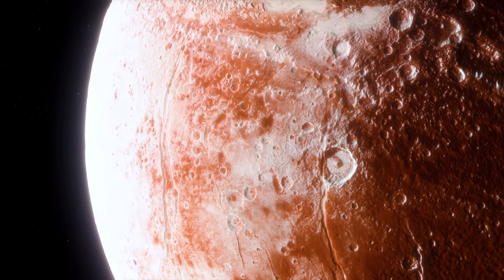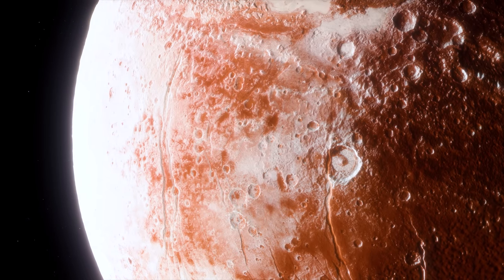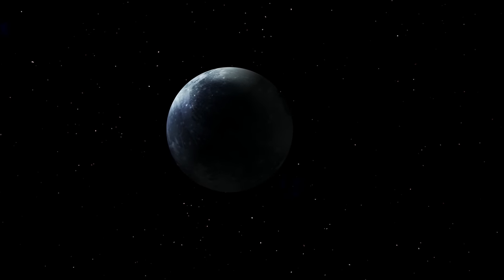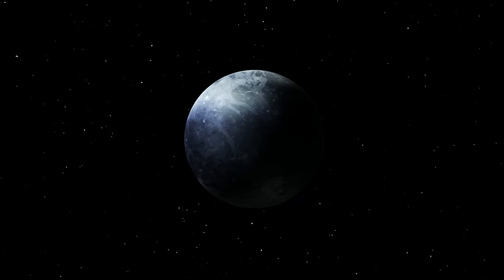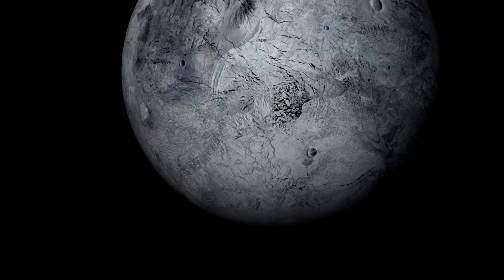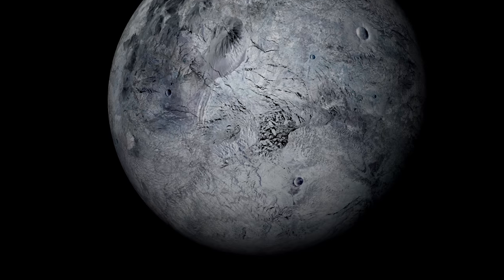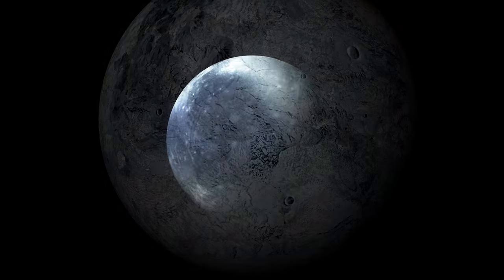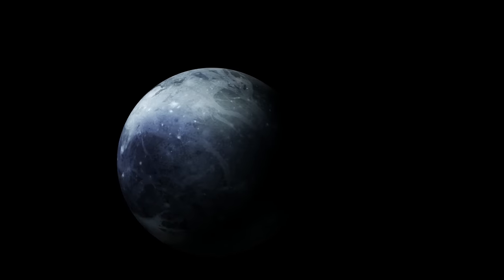There are two potential explanations. First, Eris has always existed so far from the Sun that sublimation has never been feasible. Second, internal replenishment of methane is another possibility. Eris's surface needs to be adequately examined, but observation alone is currently the only option. Like most other objects in the Kuiper Belt, Eris appears grey, with a different hue than Pluto and Triton, which are both reddish. Due to its great distance and small size, studying Eris necessitates advanced telescopes and technology.